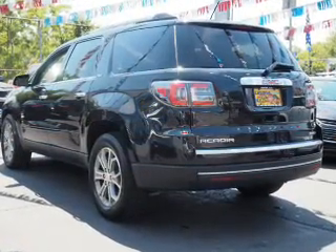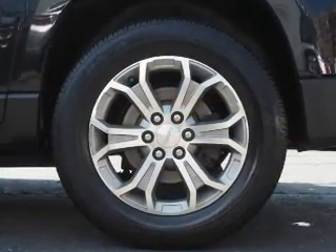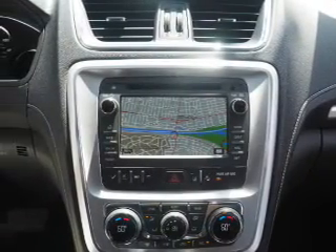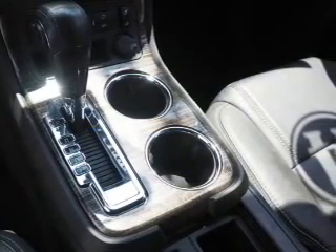Stability control. Inside you'll find third-row seats, leather seats, heated seats, Bluetooth connectivity, a satellite radio, an auxiliary input, remote start, steering wheel controls, a premium sound system, automatic climate control — great quality at a great price.